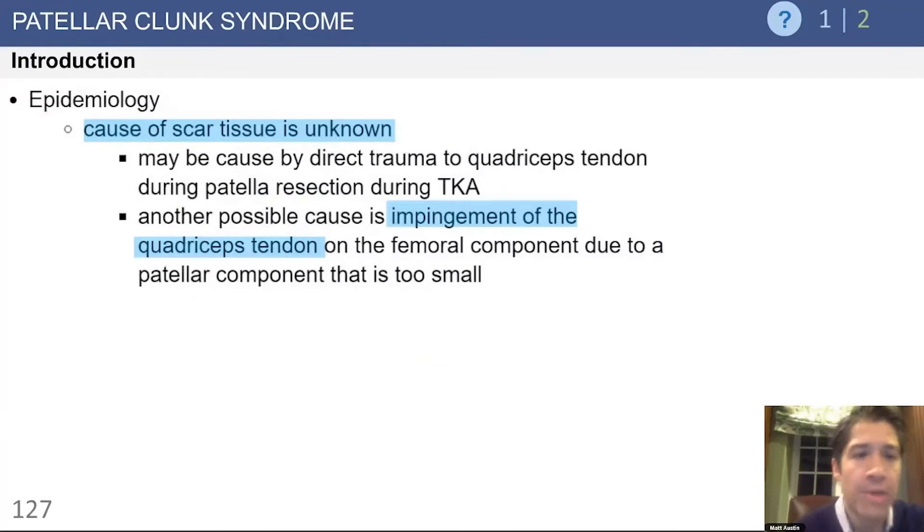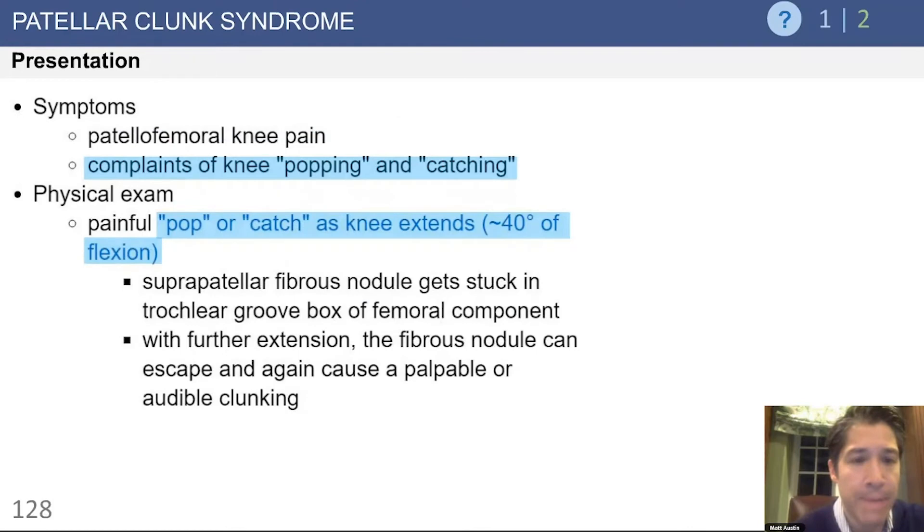The cause of the scar tissue is largely unknown, but it can be very symptomatic. Patients complain of a locking or catching as the knee comes to about 30 to 40 degrees, and as they extend the knee from flexion, there is a usual audible pop. This can be quite painful to the patients.